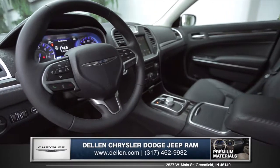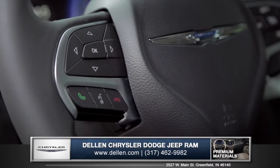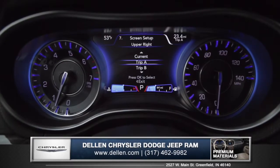The newly redesigned leather-wrapped steering wheel features a 3-spoke layout with integrated control switches for audio, voice command, and the customizable driver information display.